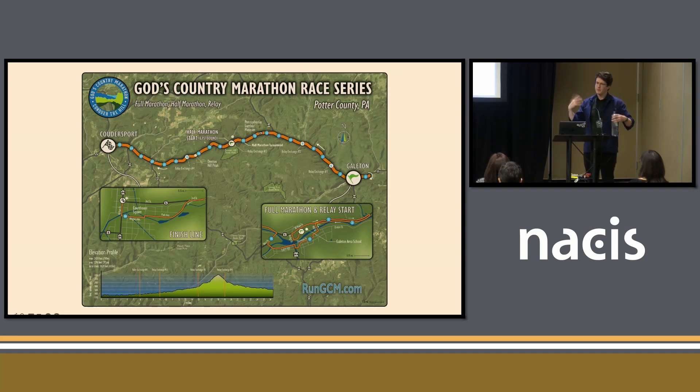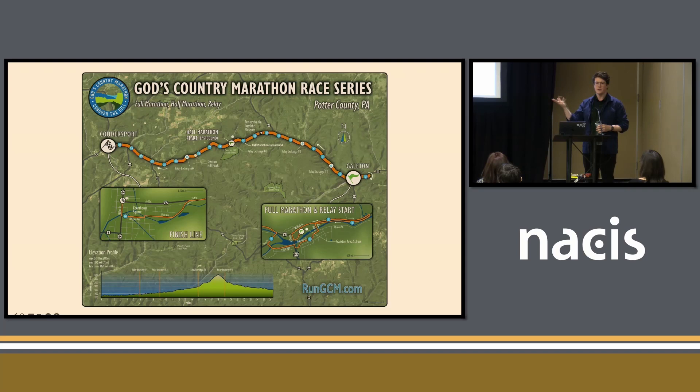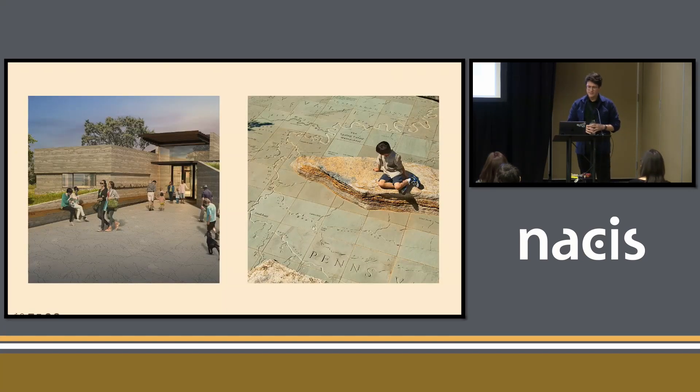Just to give a sense of the scope and variety of stuff you can do — this is a project that has nothing to do with Penn State. It's a marathon in north central PA, which is a really beautiful part of the country — absolutely nothing there besides trees, and they're gorgeous trees. They came to us and said: we have this map of the marathon already, but it's not very good — can you improve it? So I gave it my best shot. This is meant to be printed out and distributed to people actually running the race, but also be on the website. It's meant to be functional but also serve to promote tourism in the region, so it had this multifaceted objective.